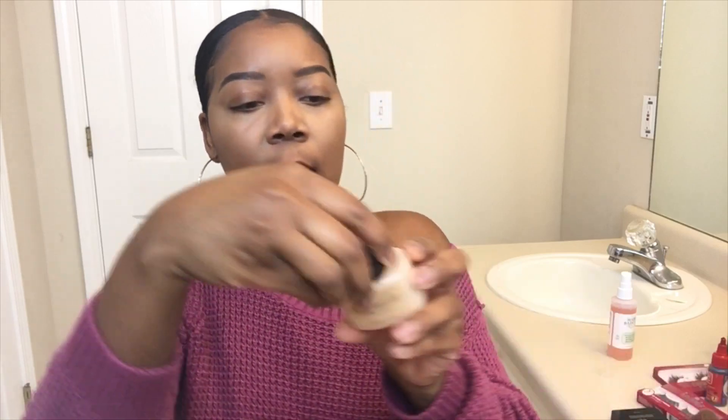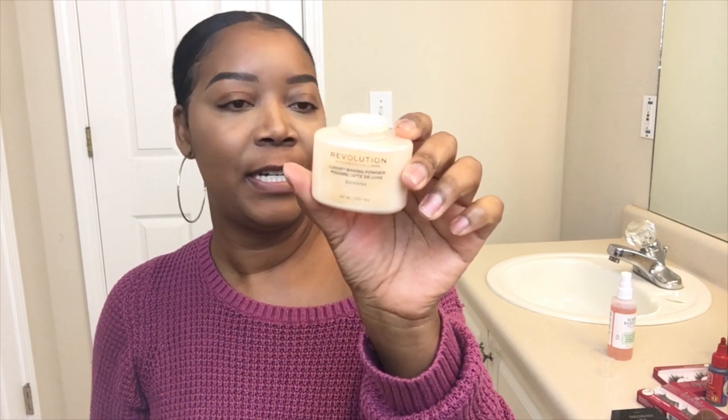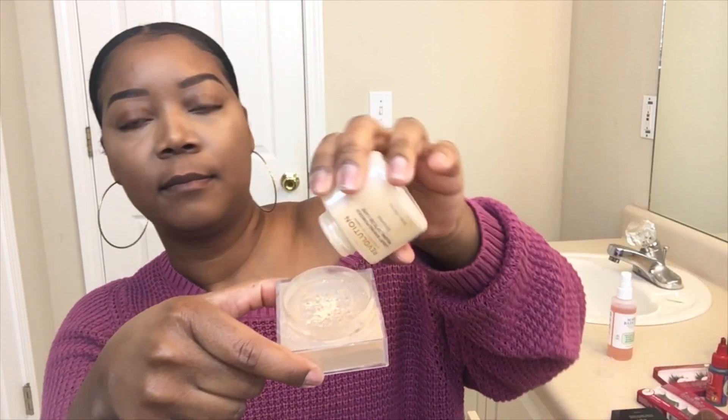I'm gonna take some of that Maybelline and mix in a little bit of my Makeup Revolution Lux 3 Baking Banana Powder and I just kind of shake it in.